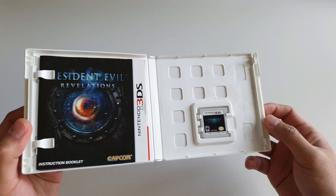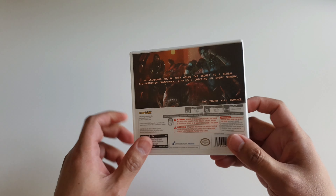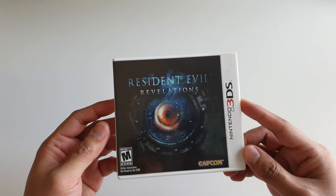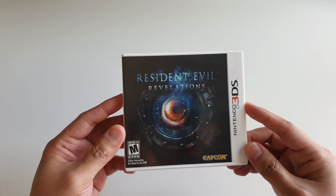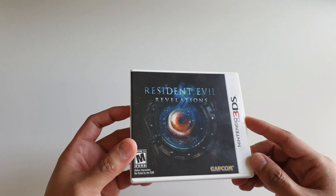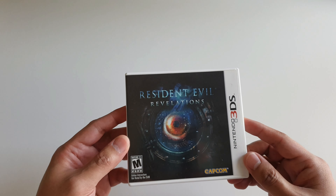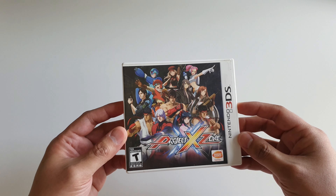Up next we have Resident Evil Revelations, which is also one of my favorite games on the Nintendo 3DS. There are HD ports of this game, but I really strongly feel that this game belongs on the Nintendo 3DS and should be played on the Nintendo 3DS. It's probably one of the few games I feel truly belongs on the system — a really great game.